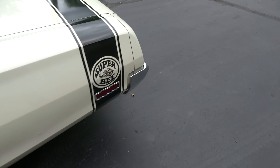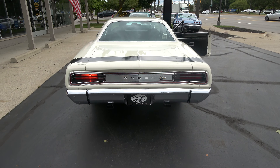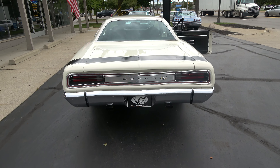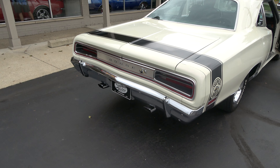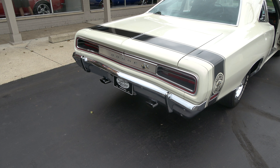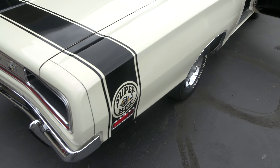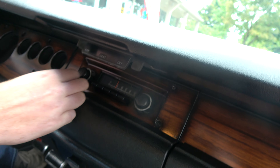Door opens and closes nice. I don't think the backup lights work. It's got good sound — the radio definitely powers up. I don't know about the blower motor, guys.